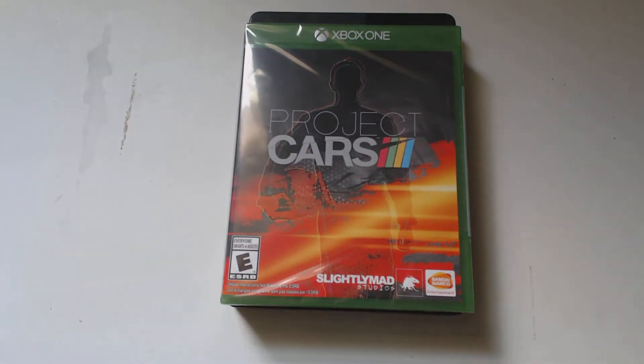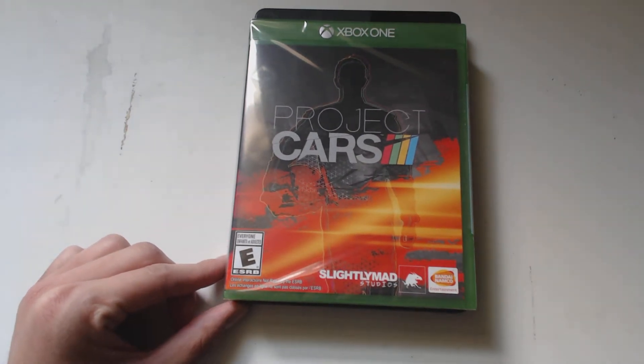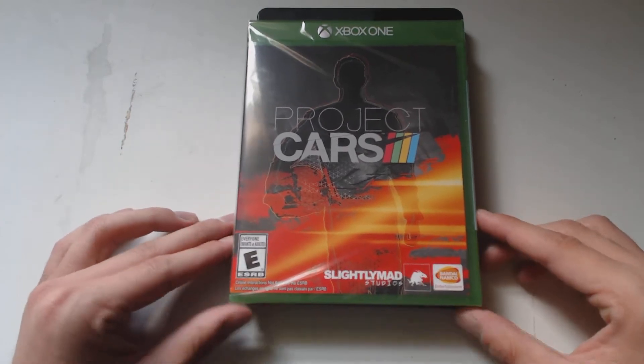Usually I don't get too excited. Usually I don't pre-order games and usually I don't buy games at full price. But this is one I actually traded in Gran Turismo six months ago to put toward, because this game has the graphics, the sounds, and hopefully the physics — we'll find that out.